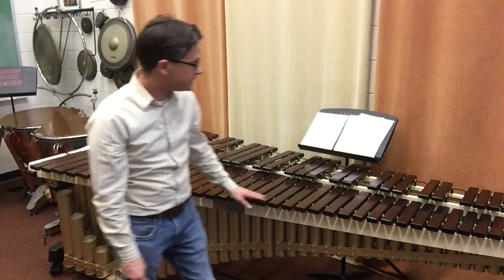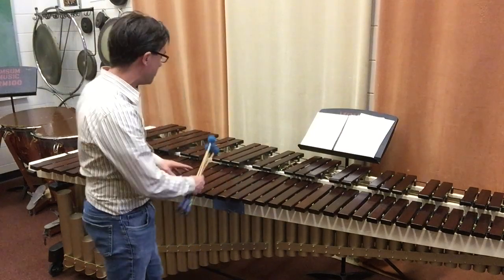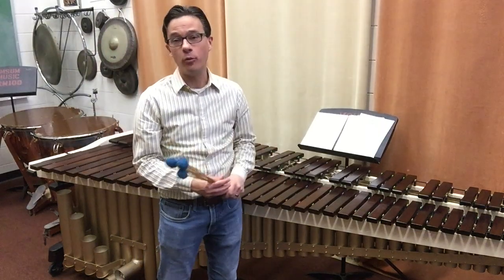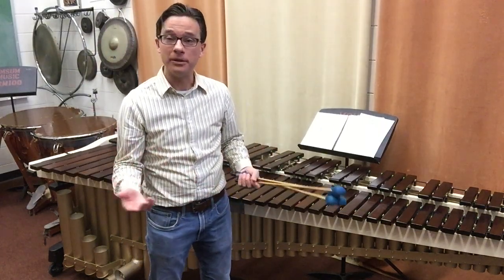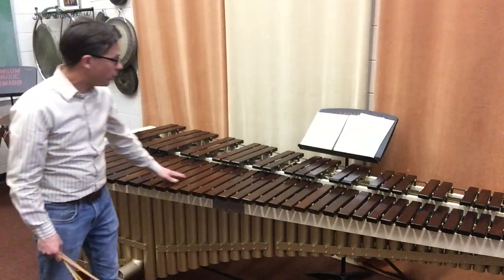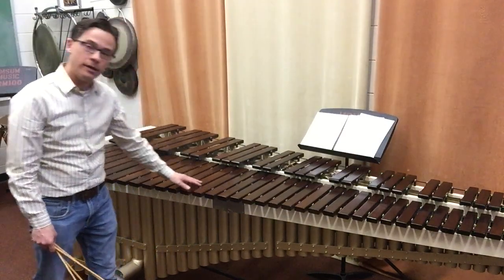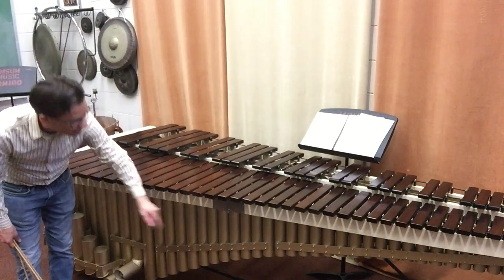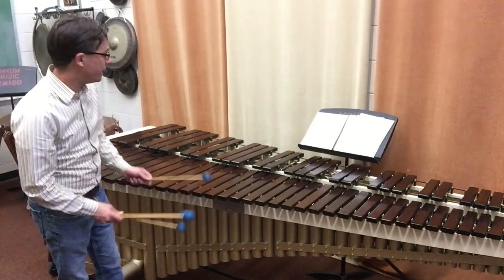But in the United States, it kind of changed into a much larger, more technically designed instrument than the ones you may see today down in Mexico or Venezuela. This instrument has wooden bars on top, typically rosewood — a very rare and expensive hardwood. And then it has some long pipes underneath that make the notes ring a long time.